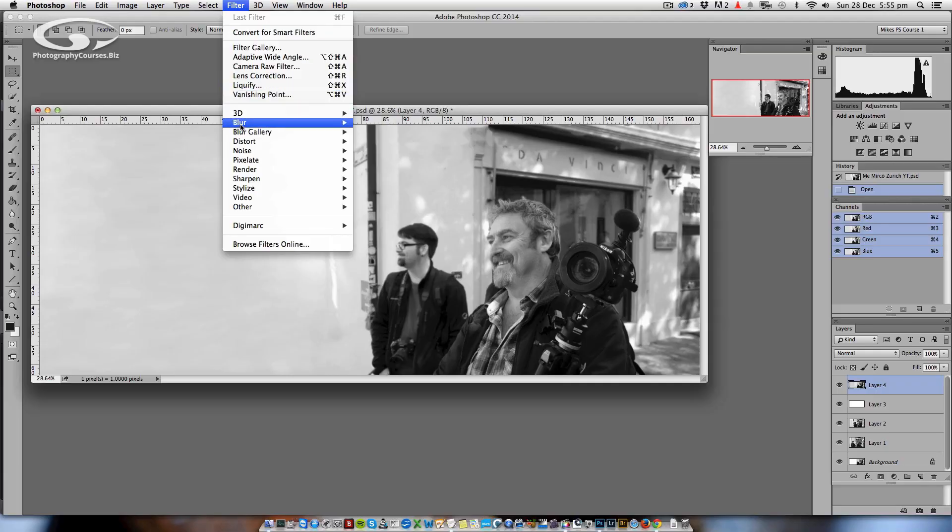Have you bought Photoshop and thought, well where do you click to make it Photoshop? The thing is, Photoshop doesn't do it for you.